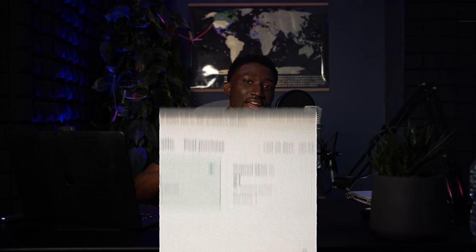This is exactly how much I made on TikTok shop within the last seven days alone, and I'm currently sitting at around $300 in organic sales daily right now.